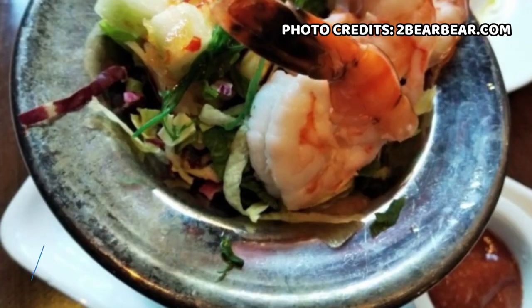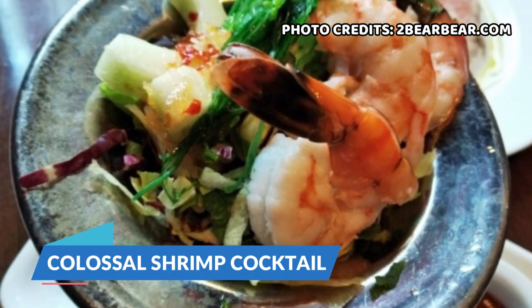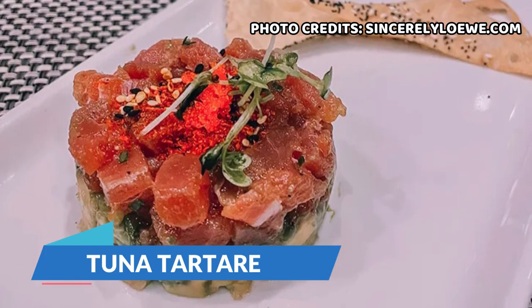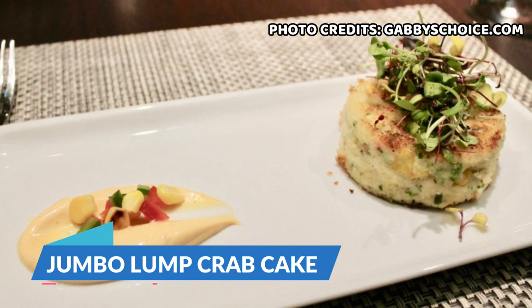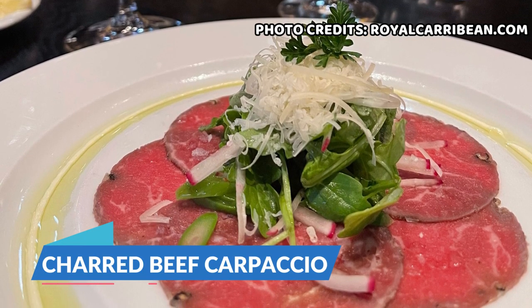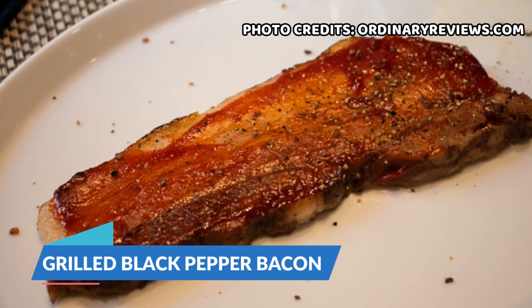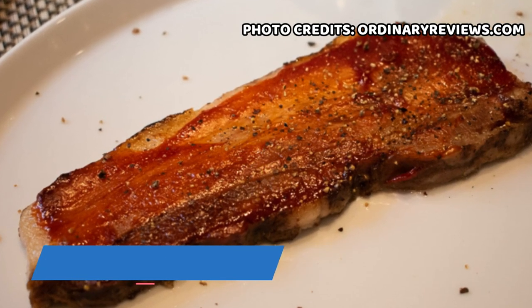First we're going to go over all the appetizers. For the solo appetizers we have the Colossal Shrimp Cocktail with horseradish cocktail sauce and lemon, tuna tartar with avocado, ginger, and wasabi caviar, jumbo lump crab cake with chipotle aioli, charred beef carpaccio with rare charred beef, parmesan cheese, arugula, and truffle mustard dressing, and lastly grilled black pepper bacon which is slow cooked Berkshire pork with a sweet and spicy glaze.